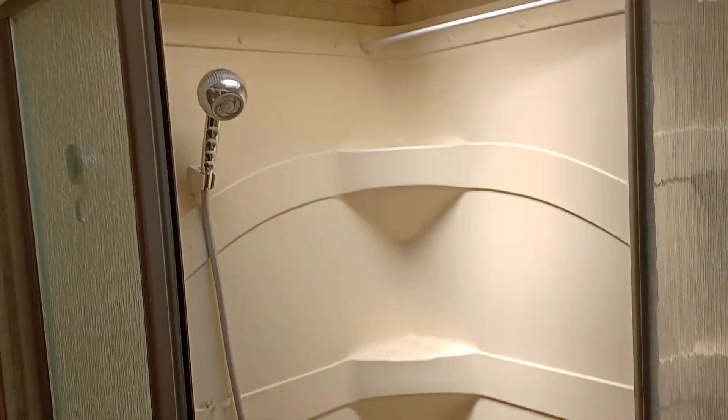There are three drawers here, and behind there are washer/dryer hookups, but we chose to have our own washing machine and we love it. Here's the shower — it has a beautiful handheld showerhead.